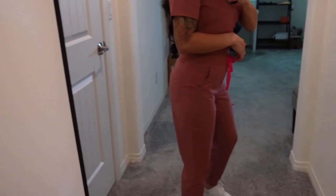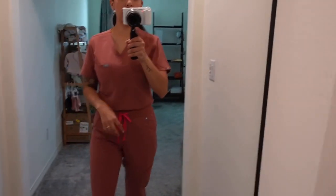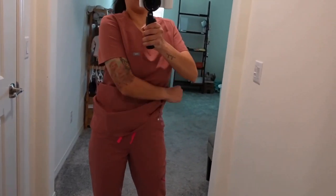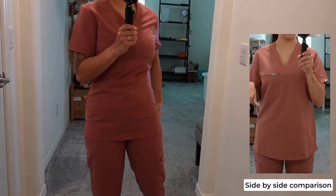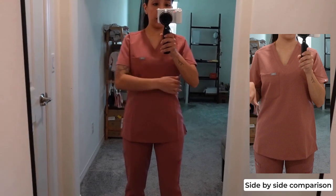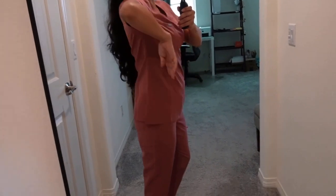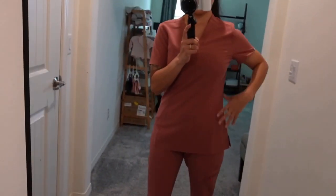These are the high-waisted — I also have the regular joggers to show you. Let me untuck the slim fit top so you can see more of what that looks like. You can see the difference — this one's a little bit more form-fitting. It comes in more on my sides; the other one was a little wider. It's still a good, loose fitting where I don't feel restricted, it just comes in a little bit more on the sides.